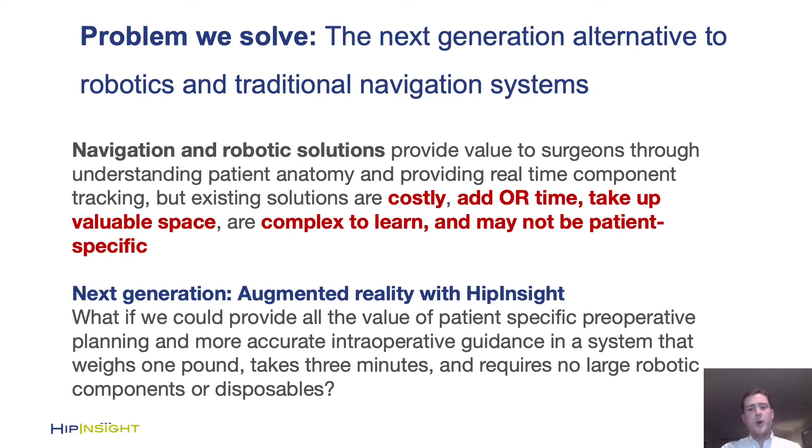Although robotics and traditional navigation are valued by surgeons for their ability to understand patient anatomy and provide real-time component tracking, they haven't seen widespread uptake due to their high cost, additional OR time, their large footprints taking up valuable space in hospitals or surgery centers, and their steep learning curves.